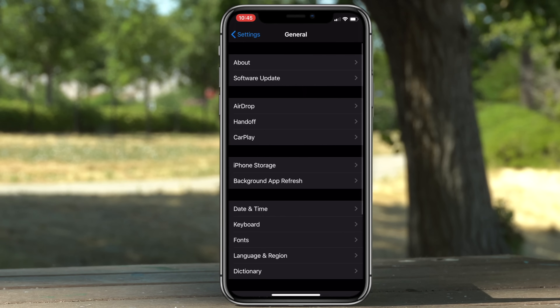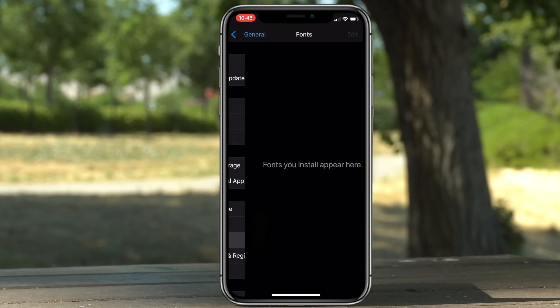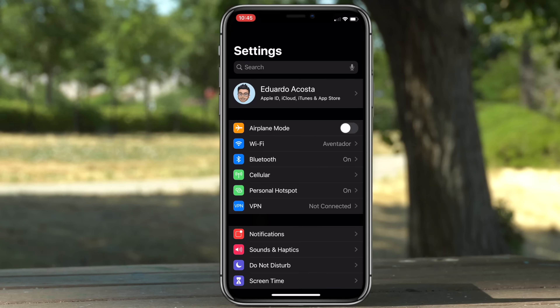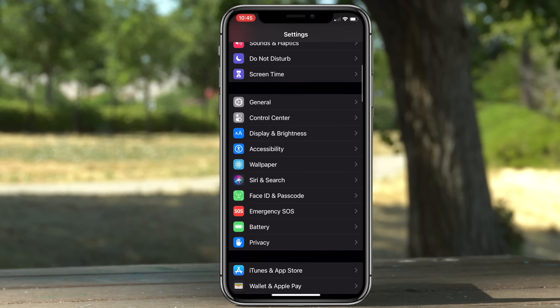If you want to change the font, simply go into General and scroll down to where you see Fonts. From here you can download third-party font apps from the App Store when they become available, and this is where you'll select all the different fonts you want to use.